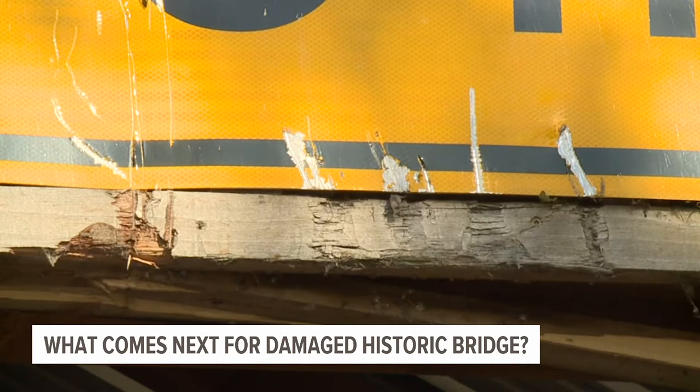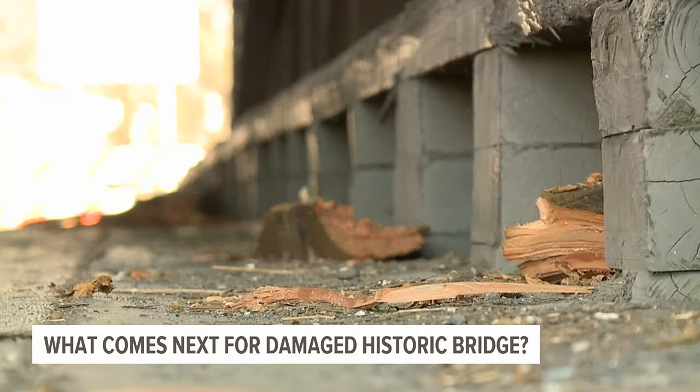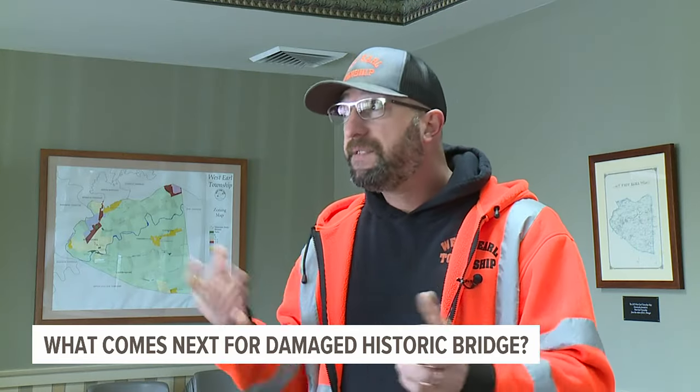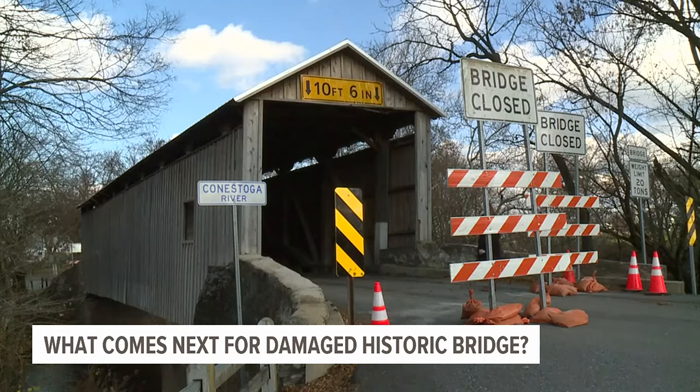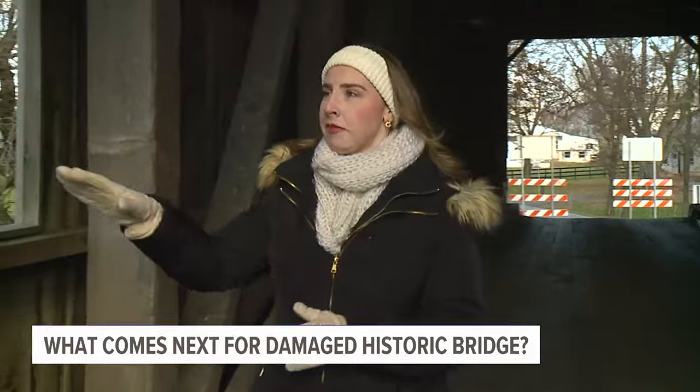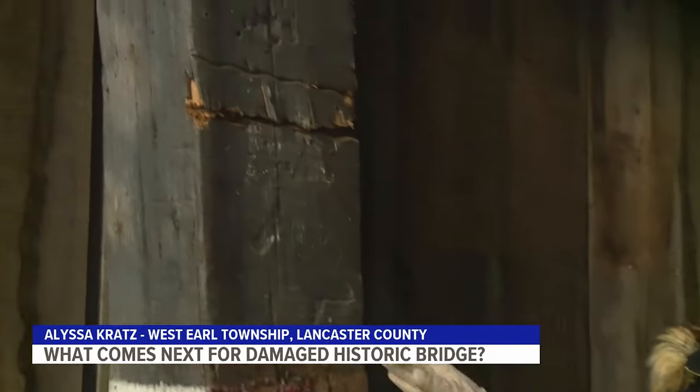The damaged bridge remains closed as the focus turns to fixing and preserving it. It's a heavily traveled road — there's lots of traffic there throughout the year, and this time of year, winter weather as well. Hopefully we'll have it open sooner than later. And you can see some of the extensive damage left behind from this truck.